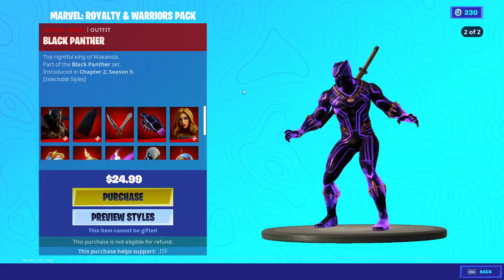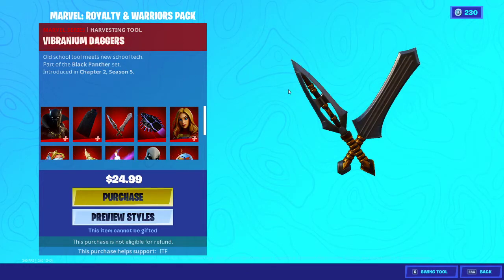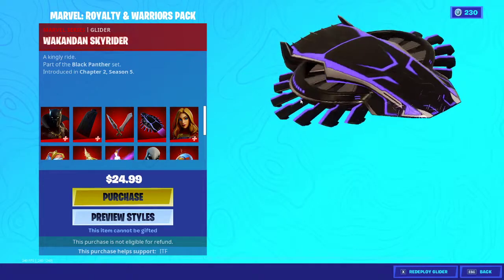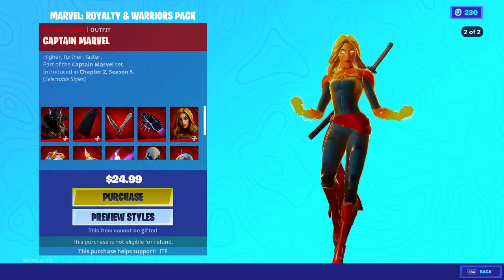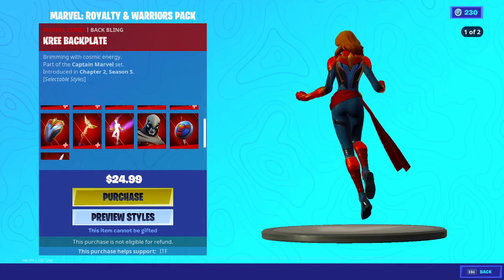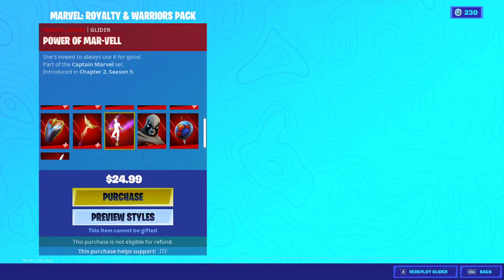Here is the Marvel pack. We have Black Panther with two added styles — that's sick. We have the king's cowl cape with two added styles. Vibranium daggers. We have Wakandan skyrider. We have Captain Marvel with two added styles — wow. We have the kree backplate for Captain Marvel and the alpha staff harvesting tool — reactive, the power of Mar-Vell.